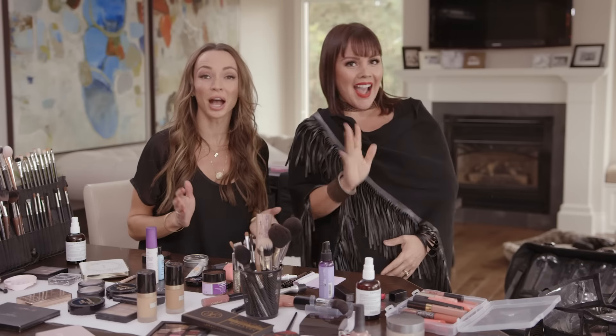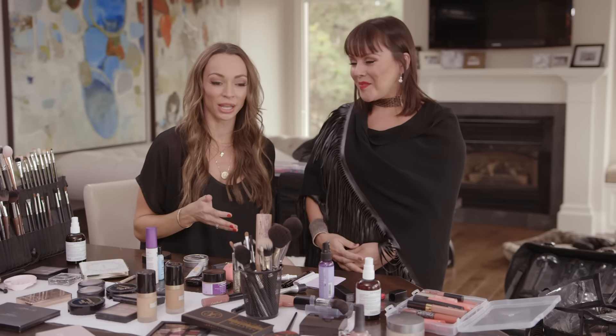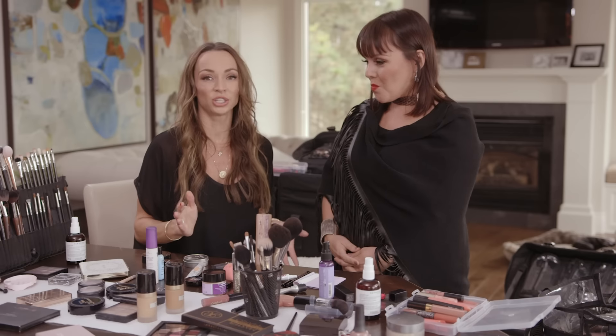Welcome back to Secrets of a Stylist. I'm Kim, a celebrity stylist, and today I have a special treat — my own personal makeup artist, Jennie, is here with us today because I needed help. I'm really not a makeup person. Jennie does my makeup all the time, and I wanted to talk about makeup on vacation.